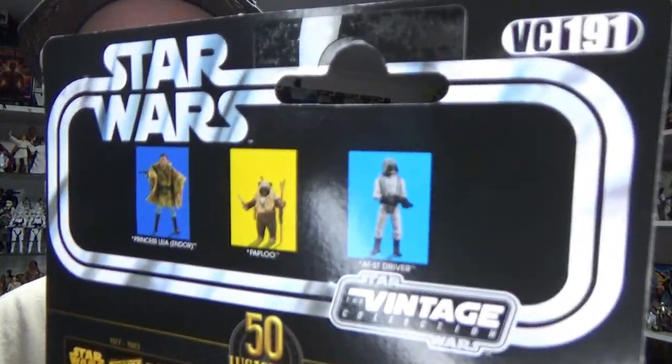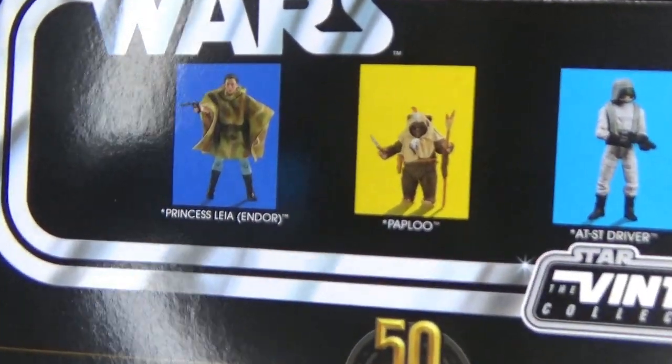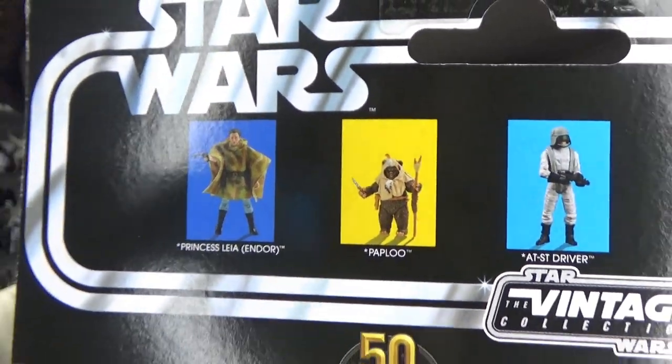I came across this one in a Big W — I was just on my lunch break at work and decided to do a little bit of a toy run around the shopping center where I work. I stopped into Big W and they actually had about five or six of these, so I picked up what I thought was the best paint one.